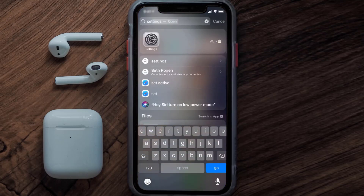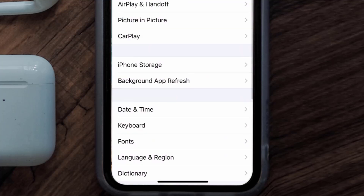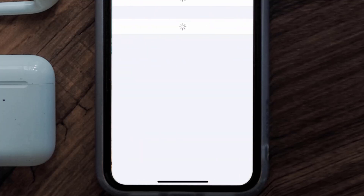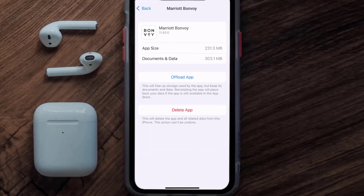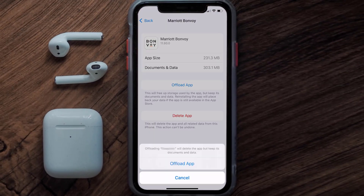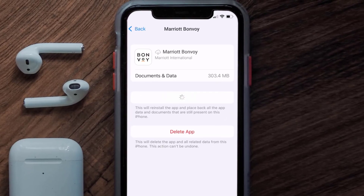If you still encounter this issue, you need to clear the app cache. Go to your device settings, scroll down to General and tap on it, then tap on iPhone Storage. Search for the Marriott Bonvoy app and tap on it. On this screen, tap on Offload App and tap again to confirm. After processing completes, a reinstall button will appear — simply tap on it to reinstall the app.